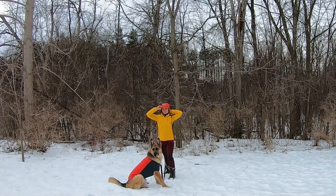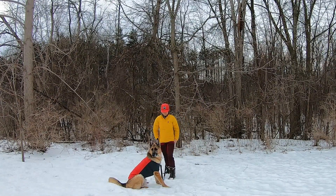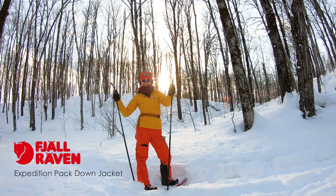Hi, I'm Diana, local guide with Fjällräven Toronto, and here are five things I love about the Expedition Pack Down jacket.